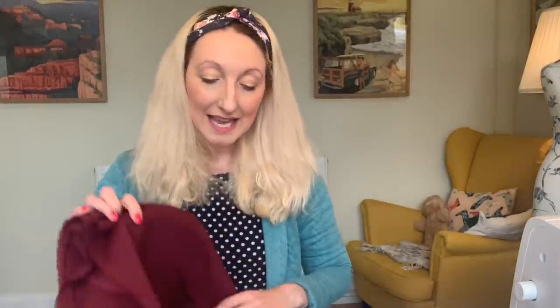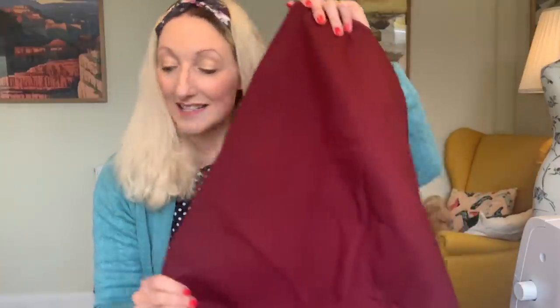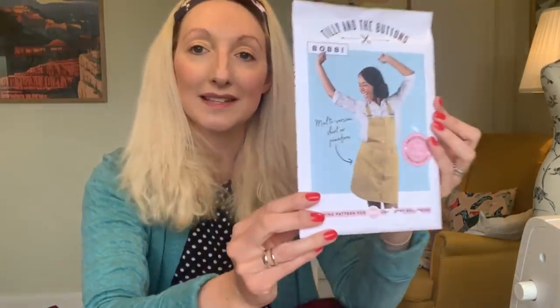The next project uses a fabric I've had in my stash for a while — I've checked and it's still in stock so I'll put a link below. It's a lovely cotton stretch twill that I bought from Guthrie and Garnie. It's going to make a lovely skirt project and I think it's going to work beautifully with the cotton lawn I just showed you. I'm planning on using it to make my very first Tilly and the Buttons Bobby skirt.